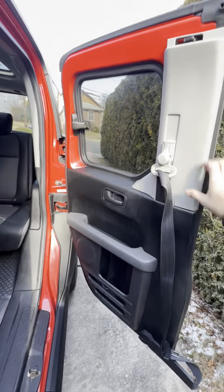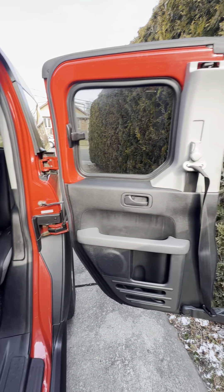Doors are all clean. Very clean. Very, very clean.